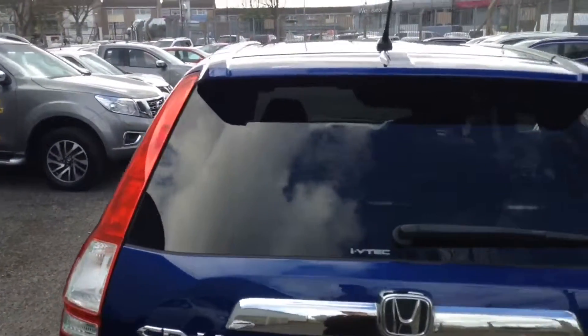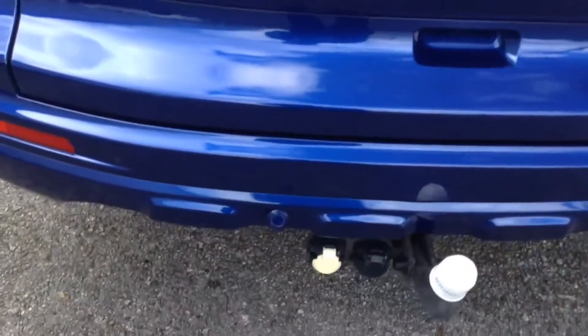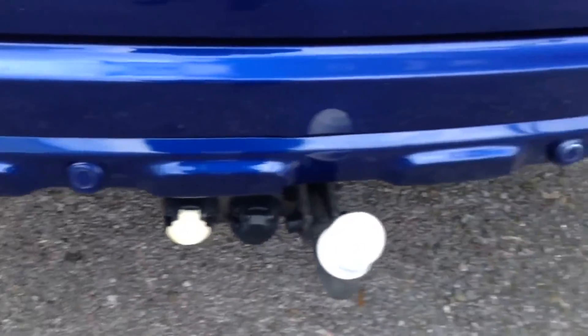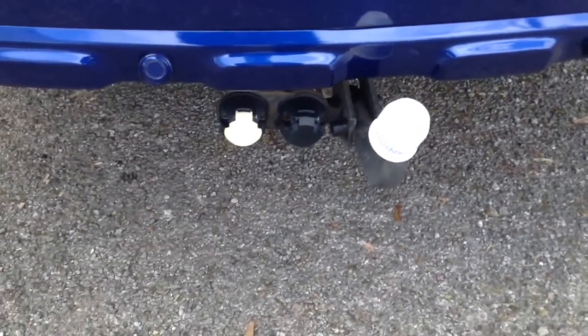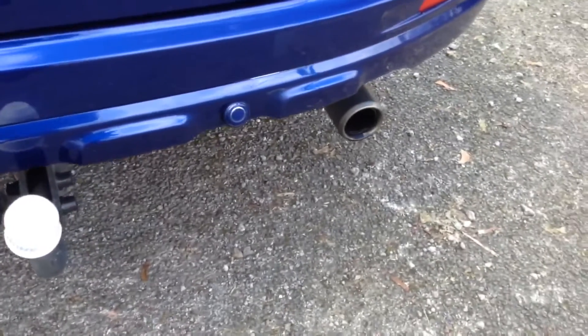As we reach the tailgate you can see it's fitted with a roof spoiler. At the very bottom on the bumper you can see it's got rear parking sensors to complement the ones on the front. It's also got a tow bar and a sports exhaust.